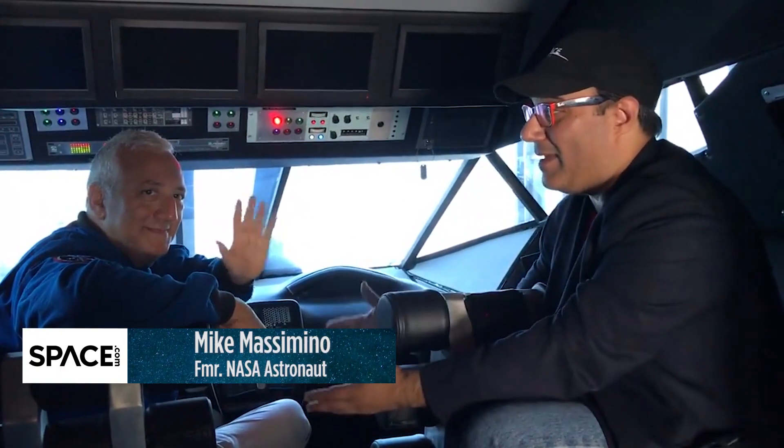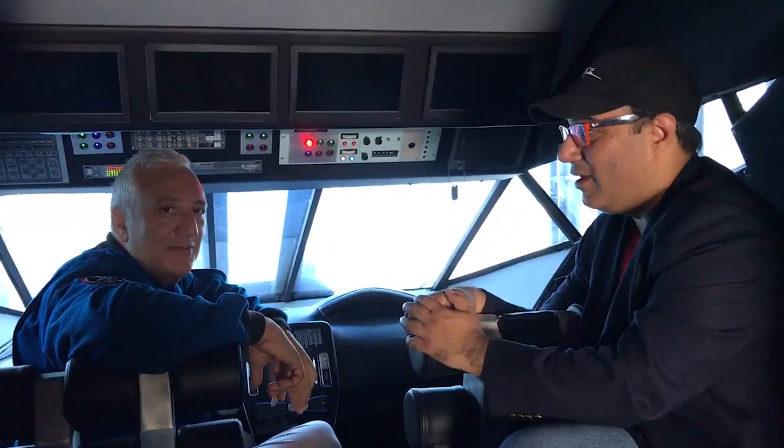Hey space fans, it's me Tarek Malik at Space.com with astronaut Mike Massimino. Mike, it's great to see you. Great to be here Tarek, thanks for having me. Hello space fans.